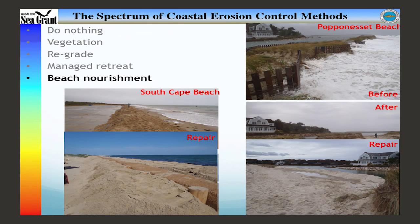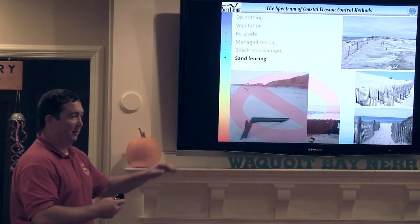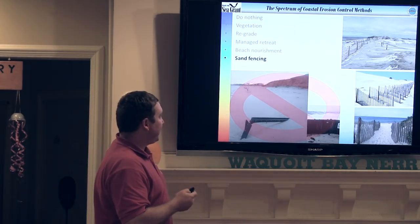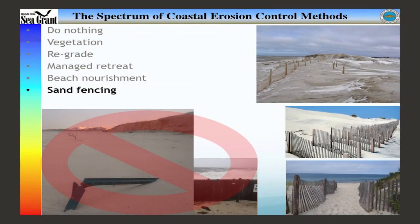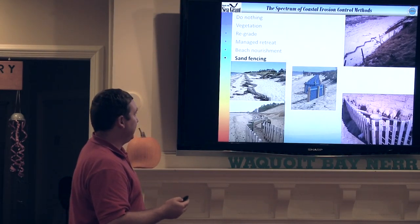Moving on to sand fencing — sand fencing is usually these slats. It can be a variety of things, but whatever you do, don't use the metal. I go out after storms and constantly see rusty metal spikes coming up from those things. Definitely use wood if at all possible. The idea of the sand fencing is just to slow down the wind. As wind blows, you can feel sand hitting your legs on a strong day. As it slows down, it can't carry as much sand. The fence slows down that wind, drops the sand, and forms a dune. Hopefully you can do some grass planting afterwards to build that up.